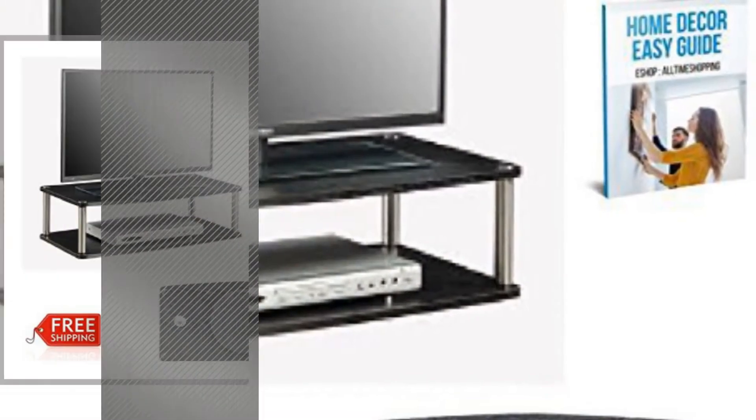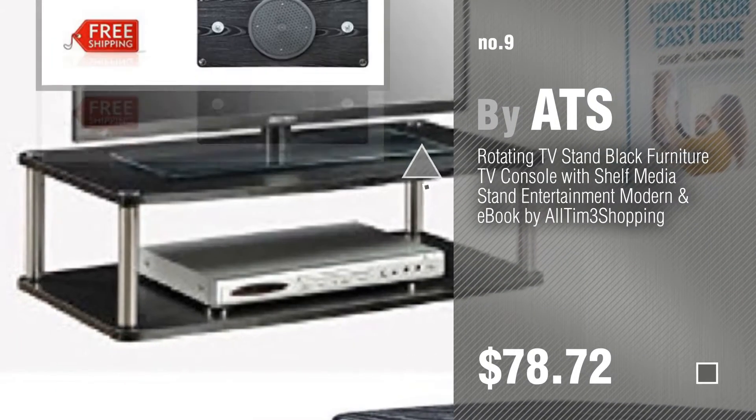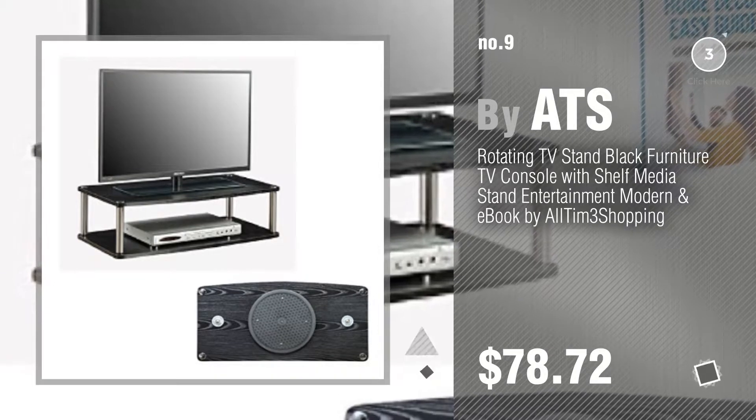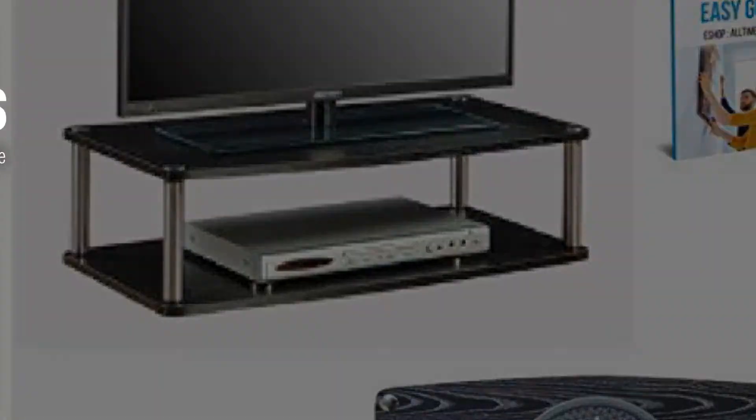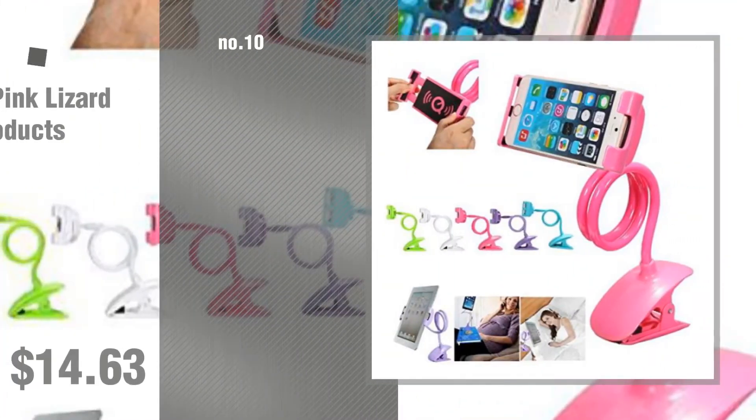Number 9 by ATS. Discover more Rotating TV Stand ideas and items to explore — click the info circle. Number 10 by Pink Lizard Products.